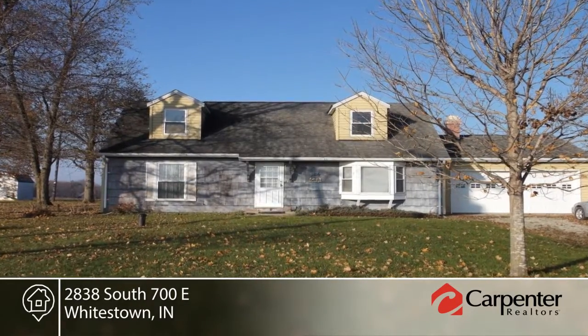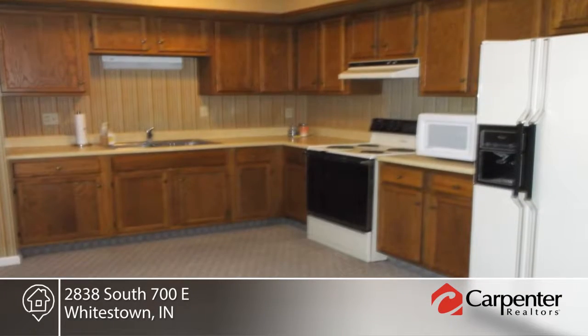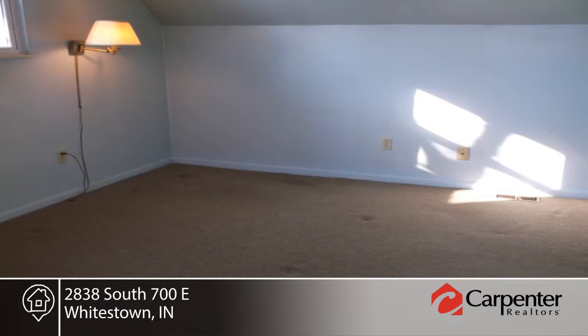Welcome to this solid four-bedroom, two-bath home situated on almost an acre on a newly paved road. It features a living room with fireplace, eat-in kitchen with appliances, and a washer and dryer that will stay.